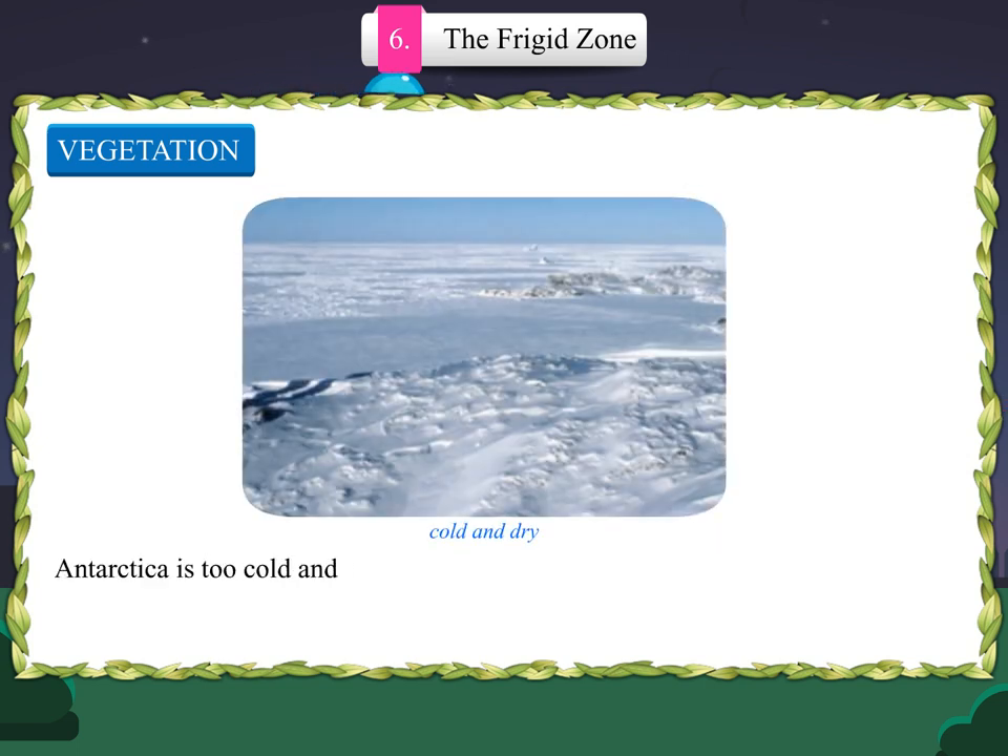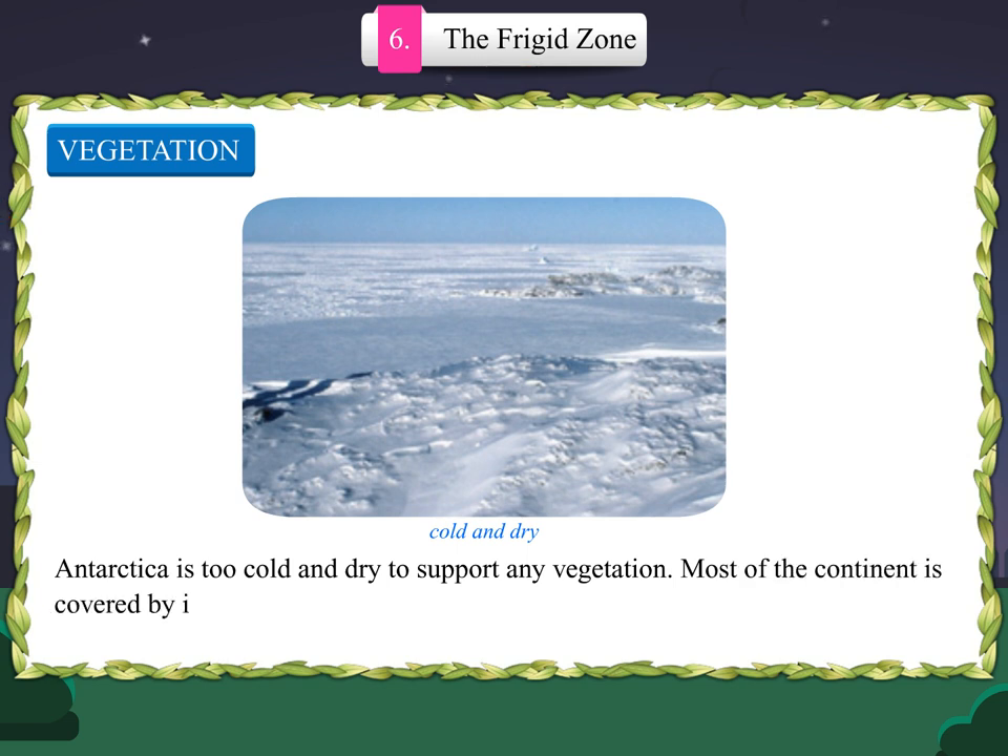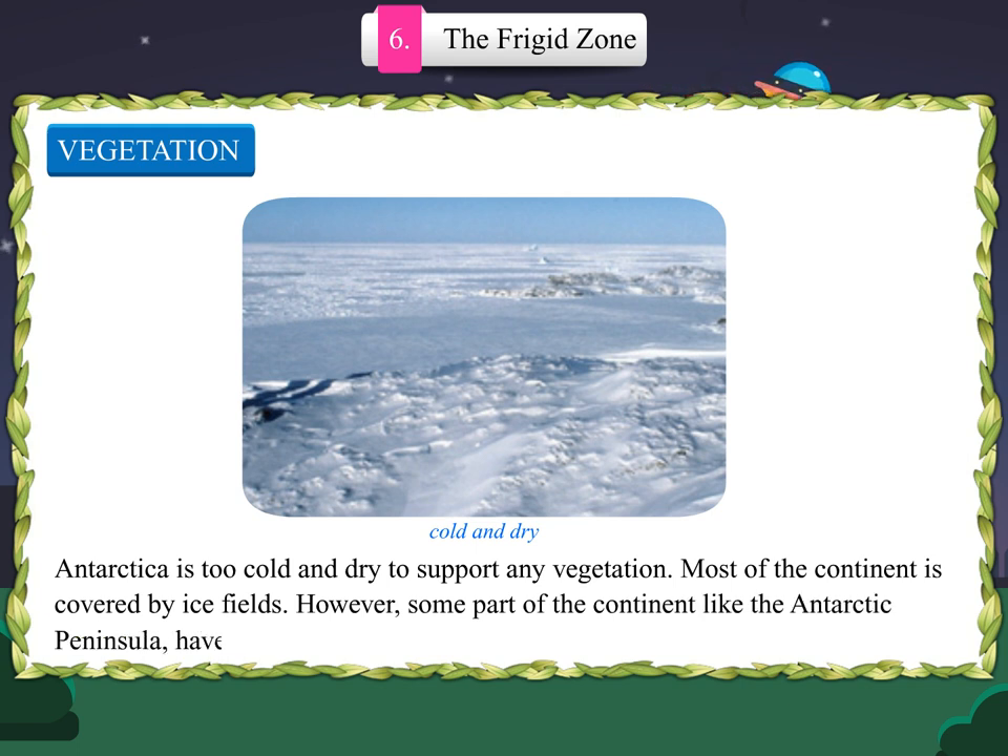Antarctica is too cold and dry to support any vegetation. Most of the continent is covered by ice fields. However, some parts of the continent, like the Antarctic Peninsula, have areas of rocky soil that support plant life.